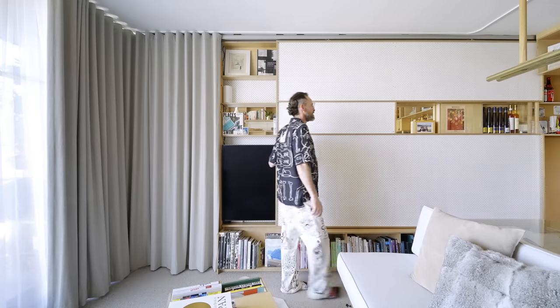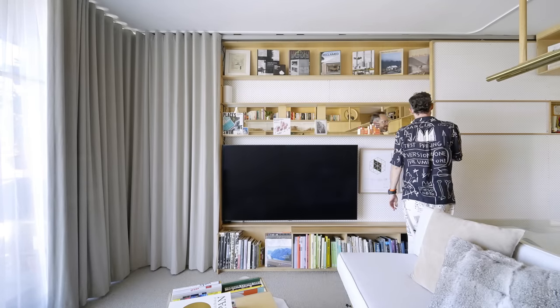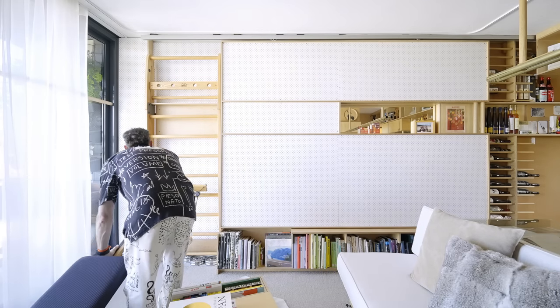The pegboard wall is a sliding panel that opens to reveal the TV as well as more display shelves and slides to the end of the apartment. The home gymnasium is concealed behind a curtain.